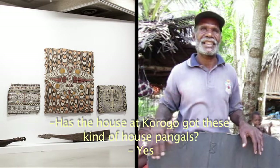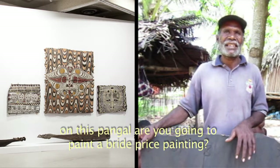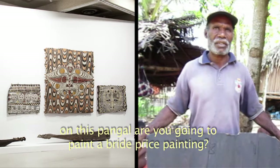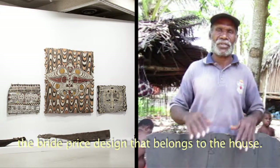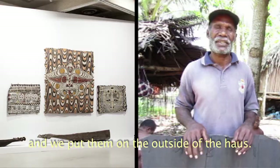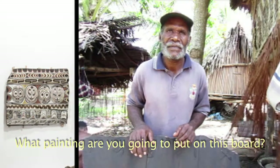The house tamburan along Korogo, and we've got him this pillar pangle. Are you painting pangle for bride price? Long and short one, safe marked long house. They put him on top of the front roof of our house.